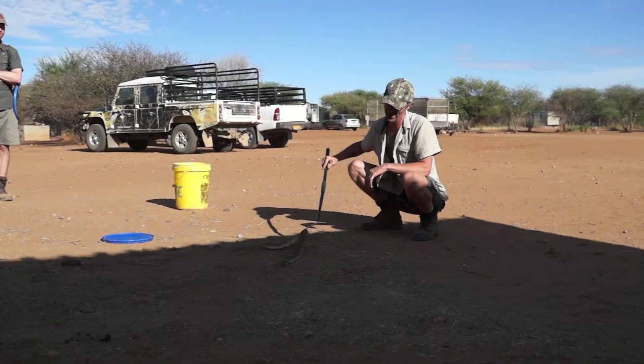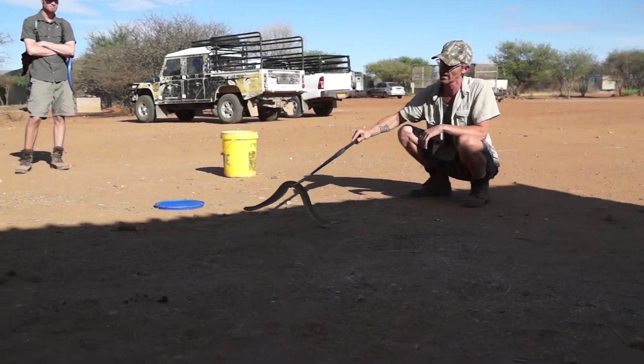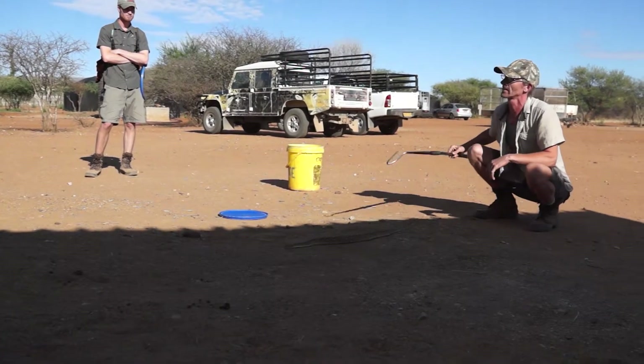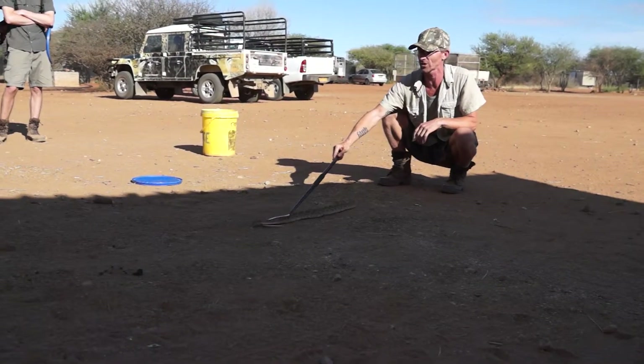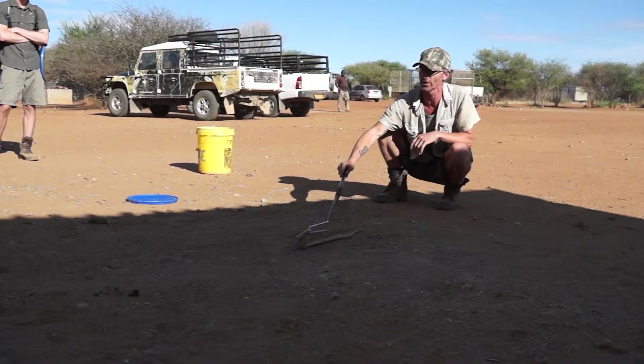The funny thing with these snakes is that they're so fat because they only defecate about once a year. They store up all the food they're eating, they store up all that waste, and it acts like ballast — it acts like an anchor for their strike.